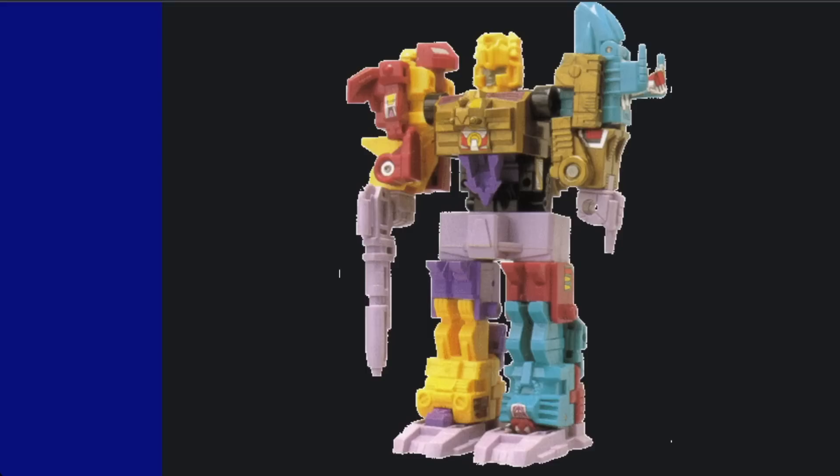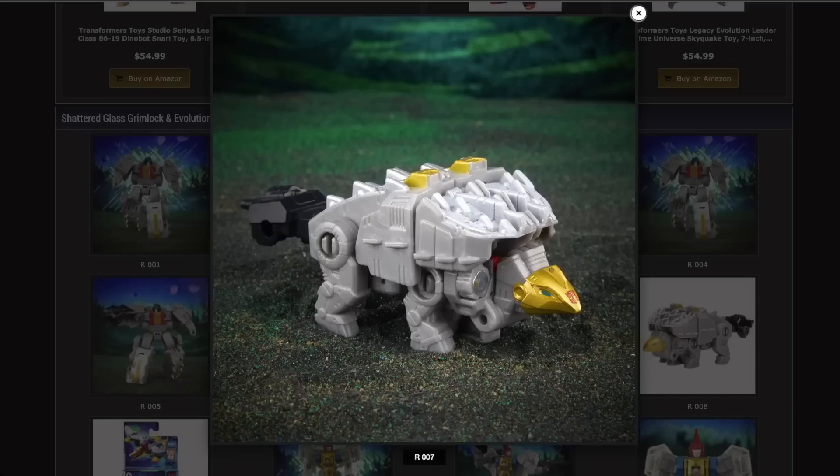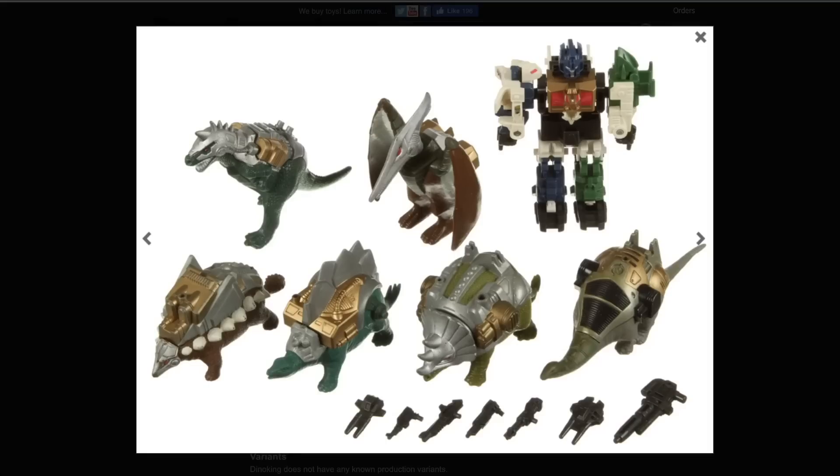I think it's pretty clear we're going to get a Monstructor repaint or remold of this combiner set. I love the alt mode — it's so tiny and doofy. It's even got what I think is probably going to be reused as Snarl's head in dino mode. It's a cute little Ankylosaurus. Actually, not Monstructor — Dino King from Transformers Victory. The original Dino King figures came in pretender shells that were dinosaurs. So going down the list: Grimlock, Swoop, Sludge, Slag, Snarl, and Scar. I think they're going to go in the direction of Dino King as opposed to Monstructor — a Monstructor color scheme would be cool, but I think they're going to go with Dino King.